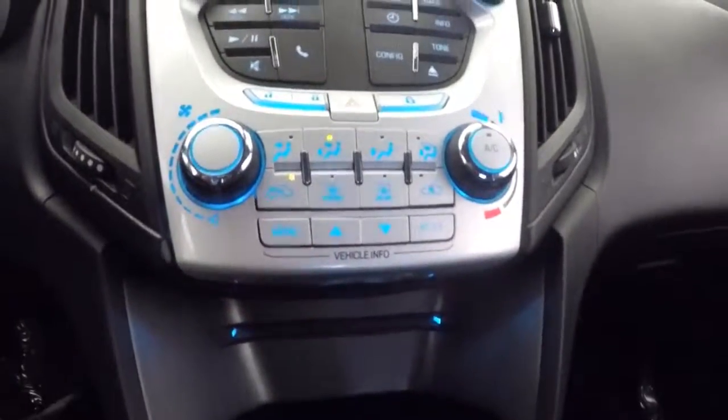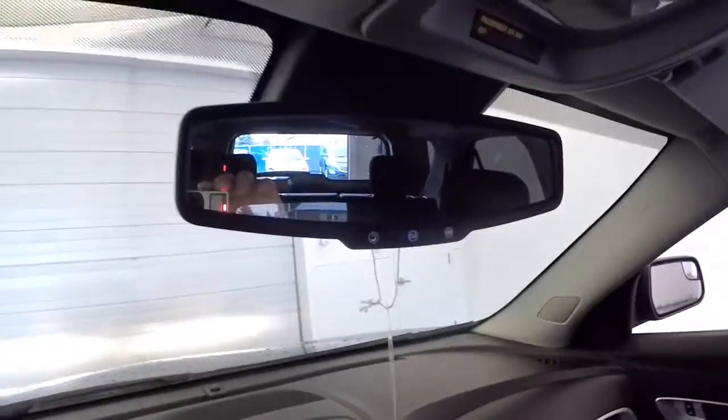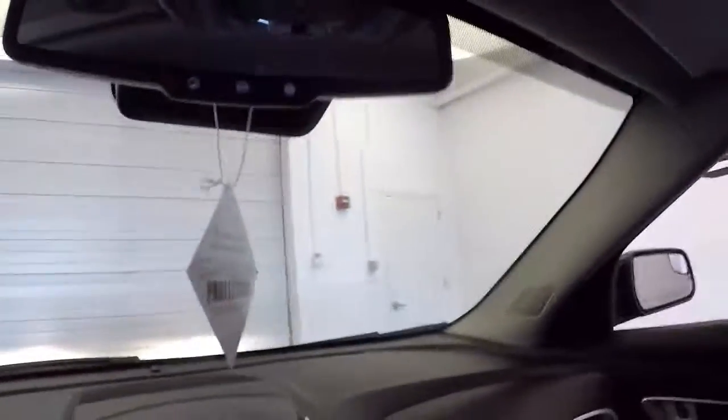Heat controls, rear parking assist, OnStar available with a subscription. Let's make our way all the way to the front of the vehicle — see what it looks like, sounds like. Aluminum alloy wheels, nice tread left on the tires.